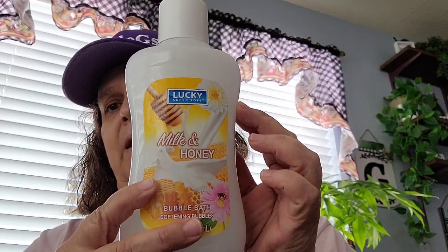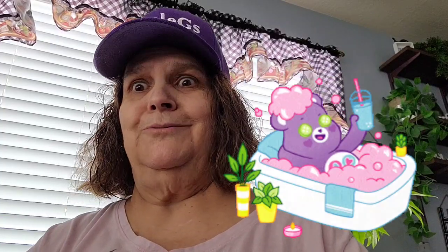Then I got this bubble bath — it's the Milk and Honey by Lucky. So I picked up that. Sometimes I like to, instead of taking a shower, I like to just soak in bubbles.